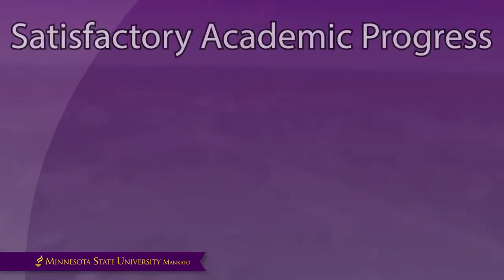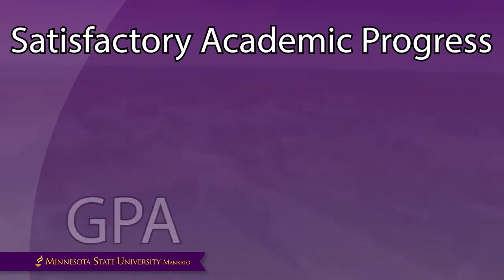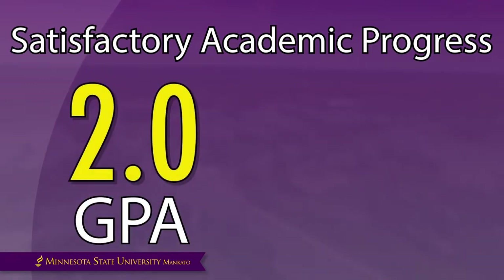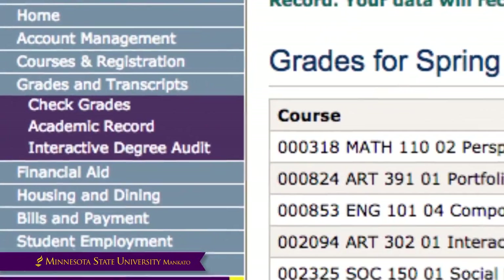All students are required to maintain satisfactory academic progress. This means having a Minnesota State Mankato cumulative GPA of 2.0 or more, excluding transfer credits. Students must also have a completion rate of 67% or more, which includes transfer credits. You can find your GPA in eServices.